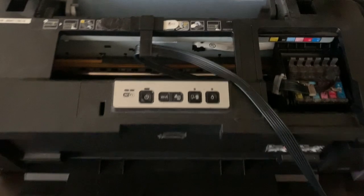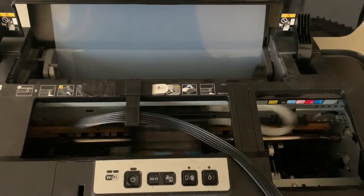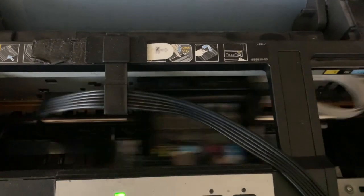I use a continuous ink setup and I'm running low — filled it up with black. We will print this up, coat the screen, get it ready to print, and have to clean up some other screens too.